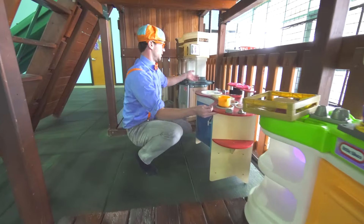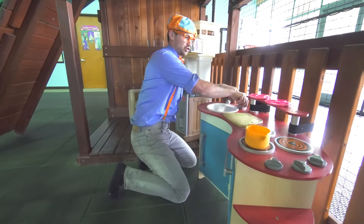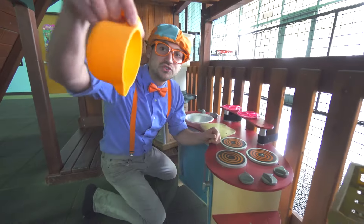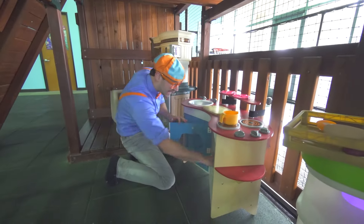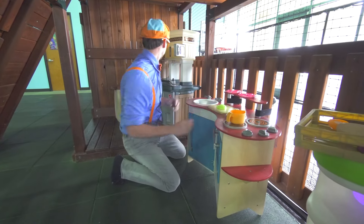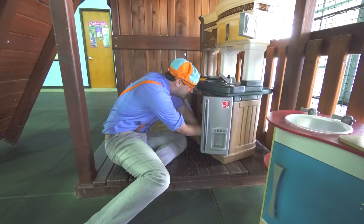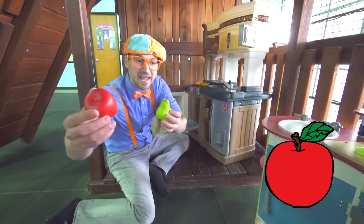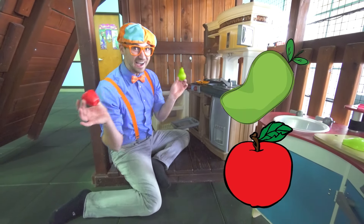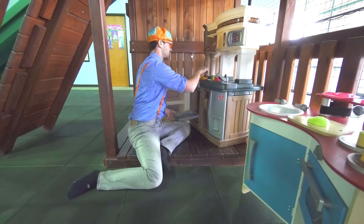Look at this — wash our hands. Here's some yummy fruit — nom nom nom! Need some more. Look! An apple and a pear. Yum! Okay, close the doors, take the skillet, put it back.